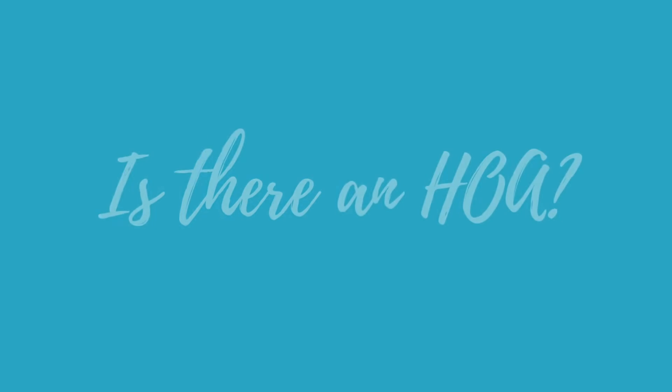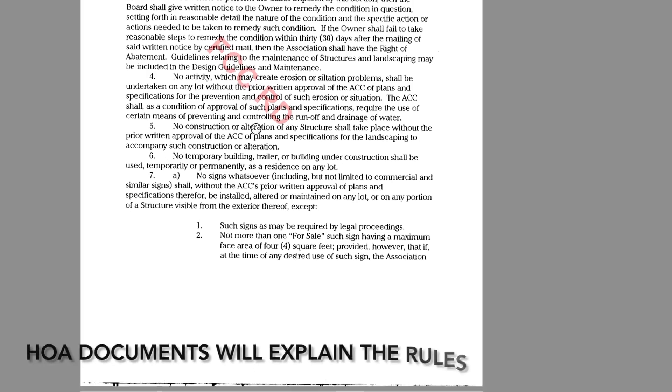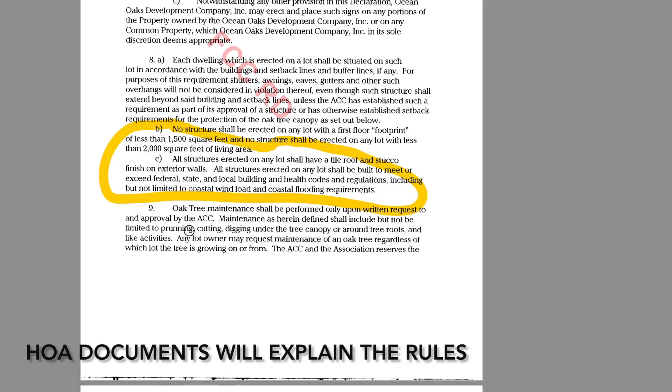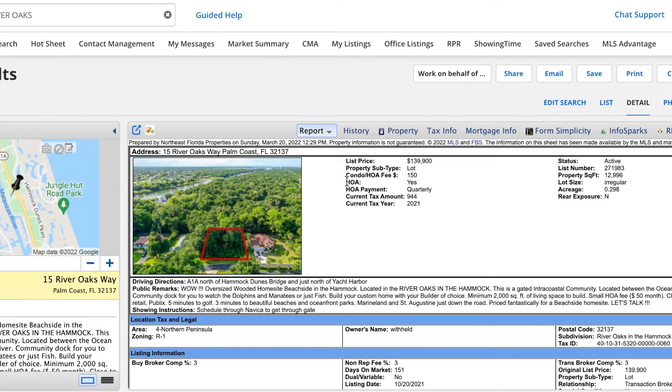The fifth question I always ask is: is there an HOA? What are the rules around the lot? Some lots in an HOA are within a restricted community that will have rules and restrictions — sometimes they'll even give you a timeline by which you need to build. If it doesn't have an HOA, you're pretty much free to do nothing with it or build at your leisure. Obviously with an HOA you will need to pay HOA fees, which are generally monthly, so you want to double check what that's going to be.